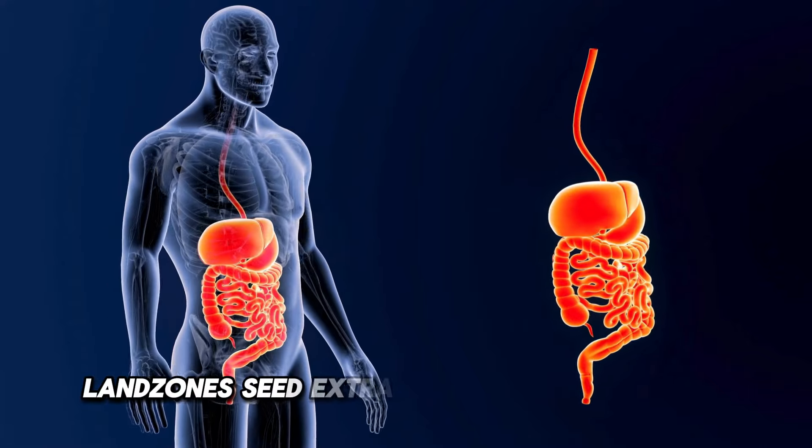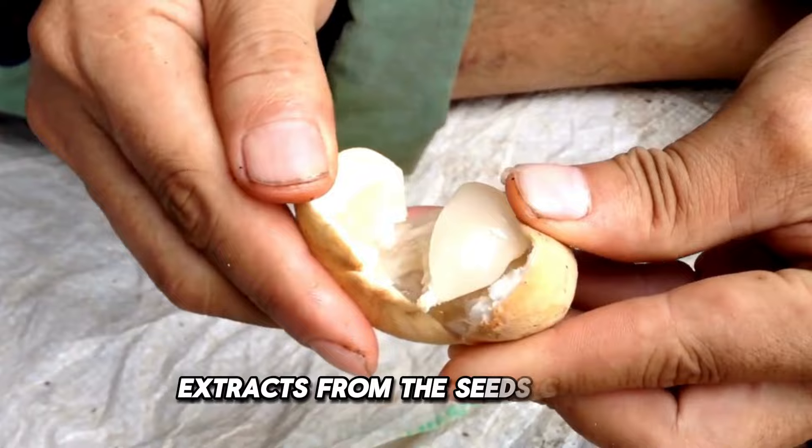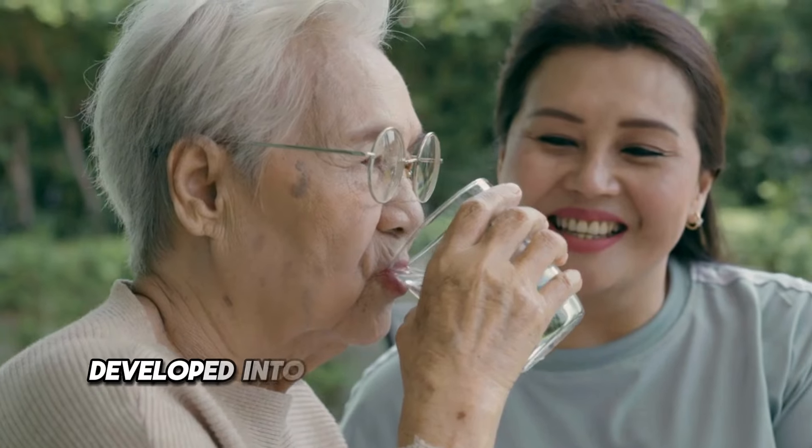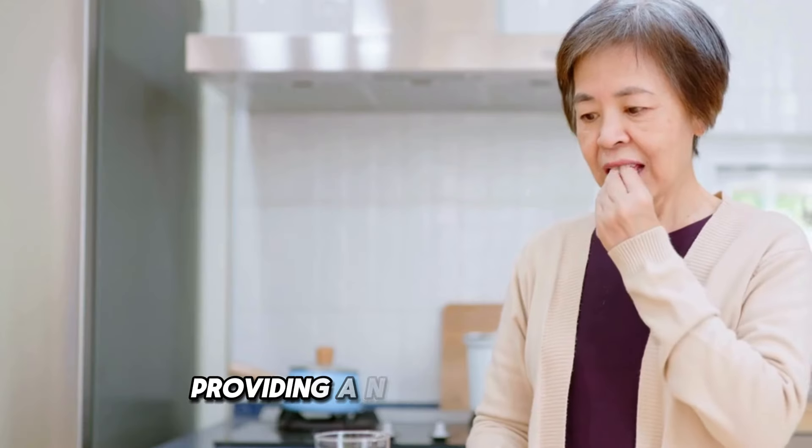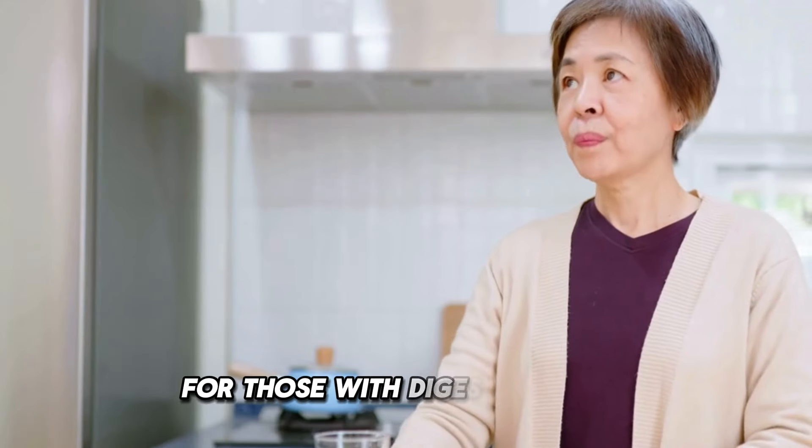Langsat seed extract for digestive health: extracts from the seeds can be developed into medicinal products that aid digestion or help with intestinal spasms, providing a natural solution for those with digestive issues.